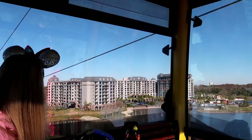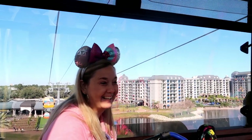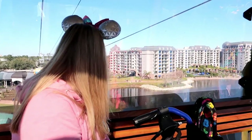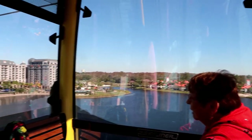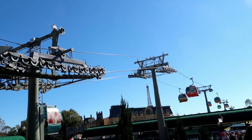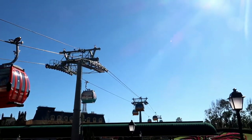The Skyliner has been temporarily delayed. We are delayed again! We will resume your flight as soon as possible. It's bouncing because it came to a stop. Last time we were stuck over the parking lot at Hollywood Studios for the longest time. This one's not a bad view — we're over the dirt. Thank you for your patience, we are now resuming your journey. That was a quick stop. If you haven't done this yet and you're worried about heights, you should do it. It's fun, it's a nice relaxing ride. We spent about half an hour on it.